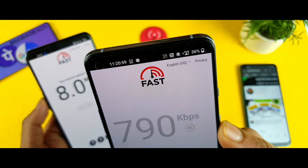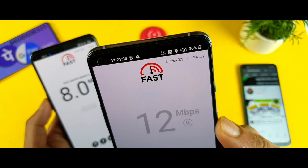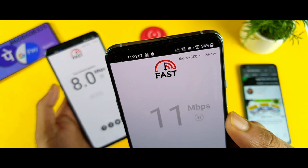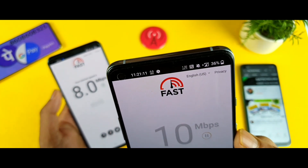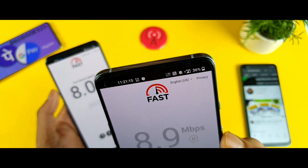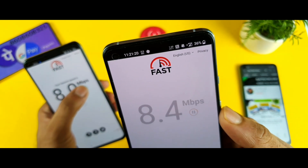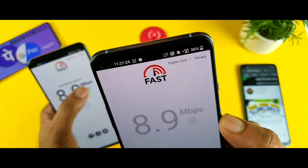Finally, let me do the individual test and then I'll wrap up the video. The highest score we've seen so far in the OnePlus device is 13 Mbps. Results of 13, 8.6, and 8 Mbps. So overall 13 Mbps is the highest speed we saw in the OnePlus device.